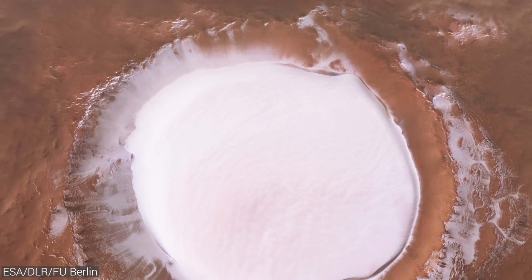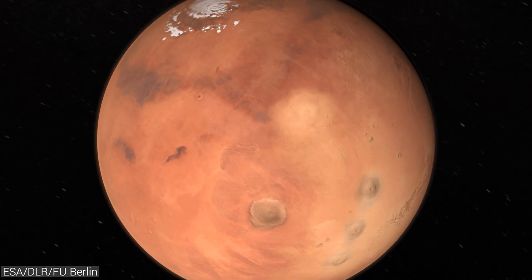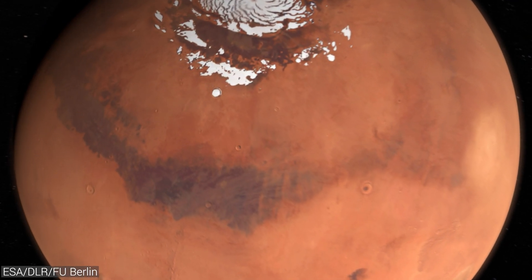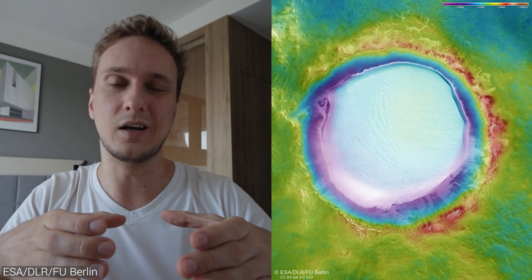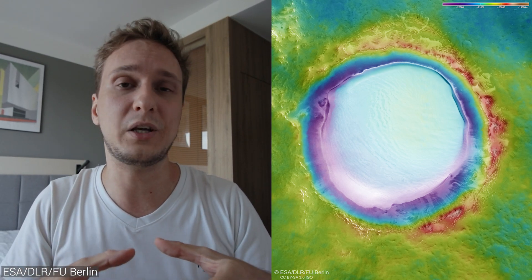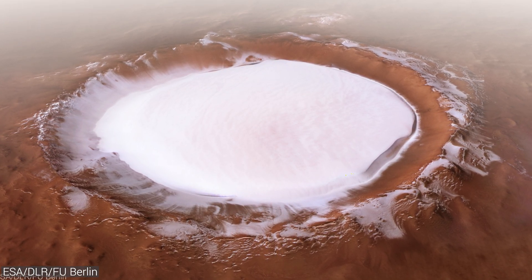Korolev is also interesting as it appears to be the southernmost patch of ice on the northern hemisphere of Mars. It is able to contain ice this far south due to a phenomenon called the ice trap. The two-kilometer difference between the crater's floor and the rim causes Martian air to be continuously trapped inside, creating a shielding layer on top of the ice that protects it from heating up and allows the ice to remain there permanently. So if you stood in the middle of the crater, you could look in any direction and see ice stretching all the way to the horizon.